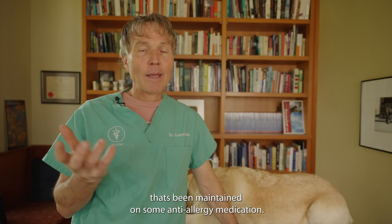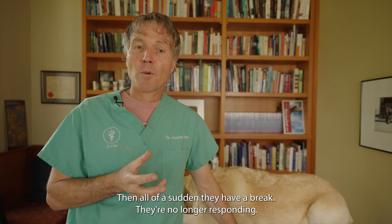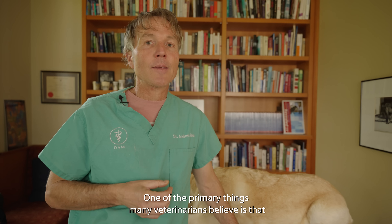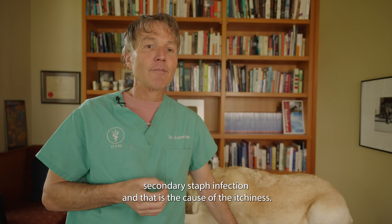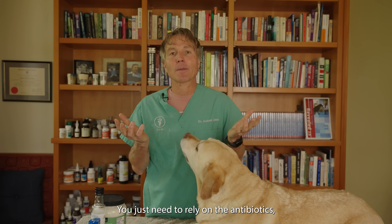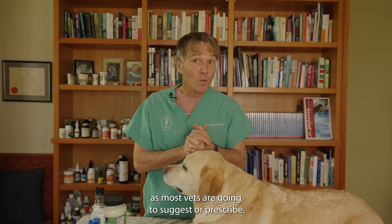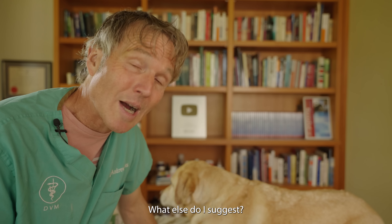Many dogs with ongoing allergies have been maintained on anti-allergy medication, then all of a sudden they stop responding. One of the primary things many veterinarians believe is that they've developed a secondary staph infection, and that's the cause of the itchiness. You don't just need to rely on antibiotics like cephalexin that most veterinarians prescribe. What else do I suggest?